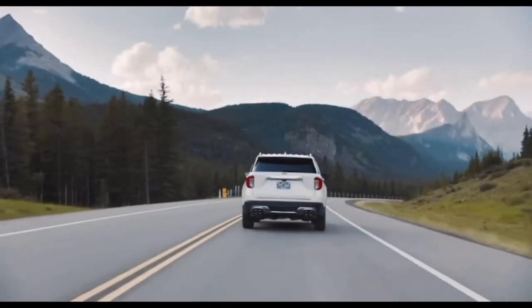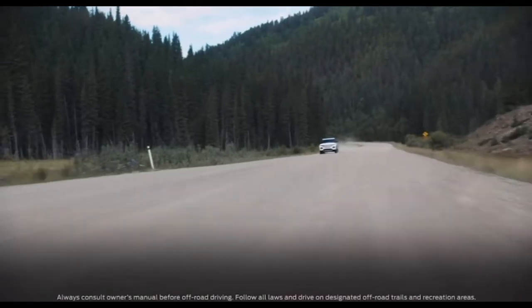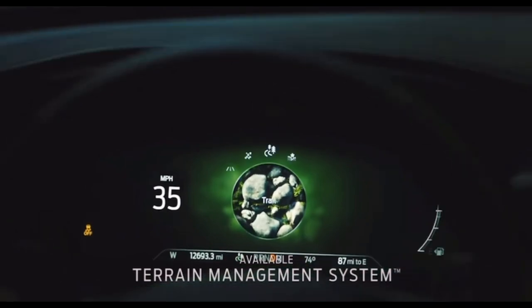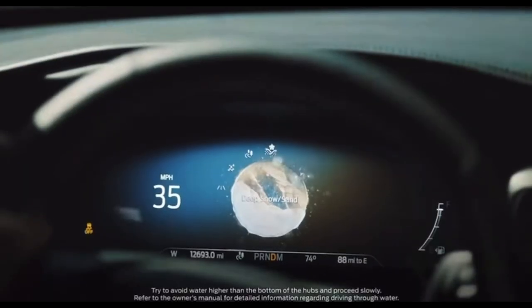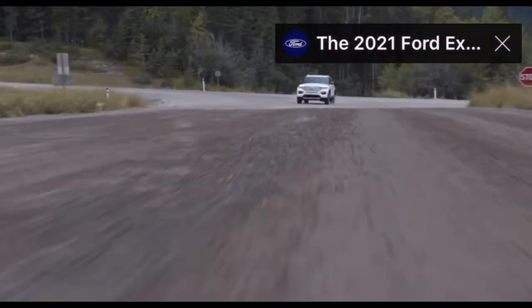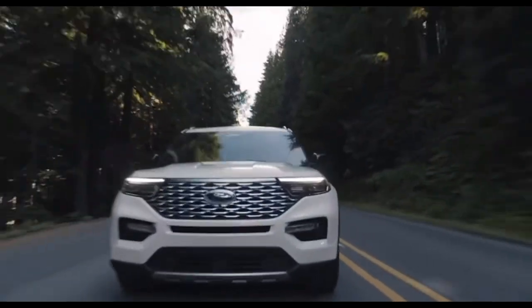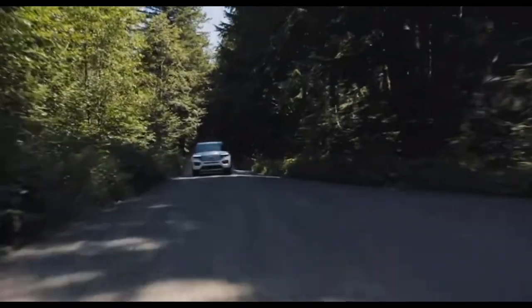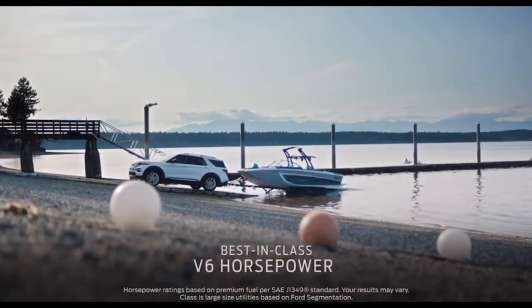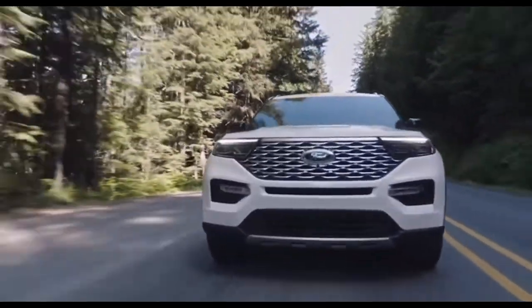New Explorer packages include the Limited Technology Package, the Premium Technology Package, the ST Appearance Package, the Timberline Technology Package, and the XLT Technology Package — now available across more equipment groups on each trim. For exterior colors, one was removed: Burgundy Velvet Metallic is gone and they're adding Jewel Red Metallic. Excited to see what some of these new colors look like in 2023.